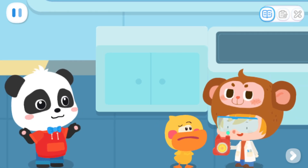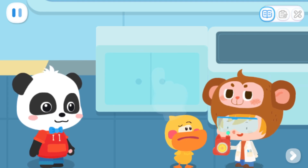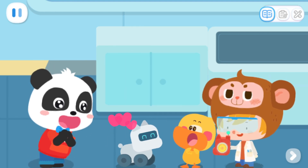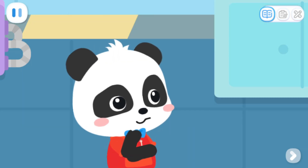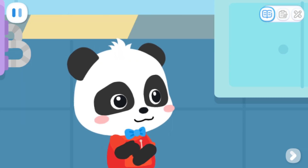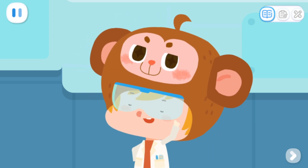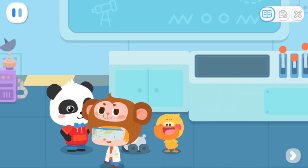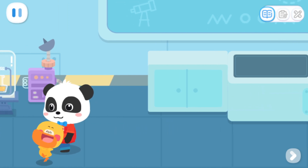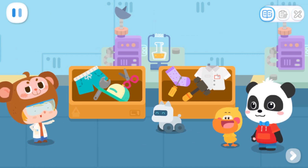Kids, do you know where Buddy is? Nice to meet you, my new friend, Quacky! I finally found you. Dr. Monkey, what should we do to help Buddy evolve? The robot dog I invented is very smart. He can learn anything. If you teach him new things, he will evolve immediately. So how do we teach him? Follow me! Any item, just scan it, and the robot dog can learn instantly. Look, it's just like this.